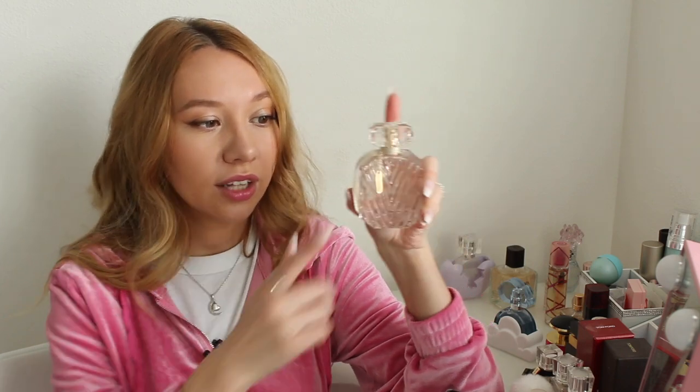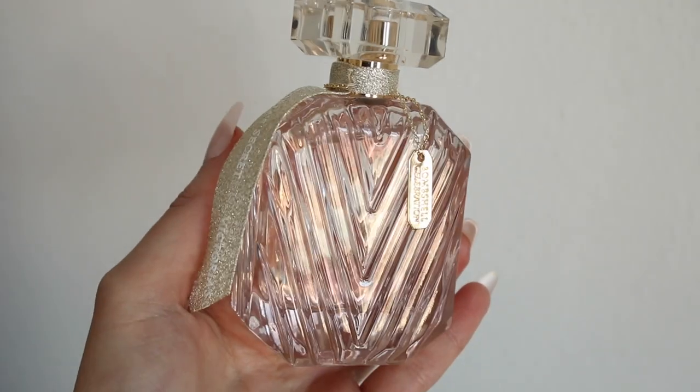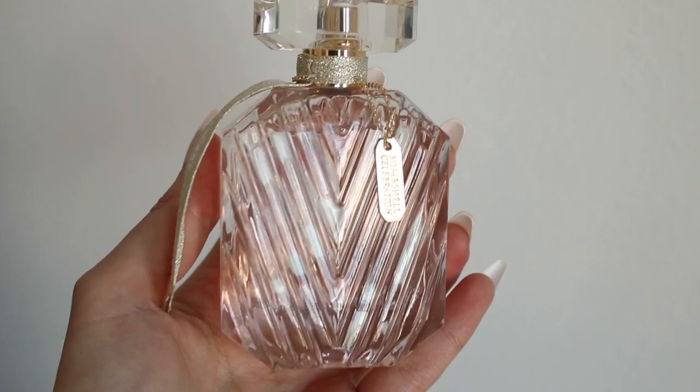Next up I have two Victoria's Secret perfumes. First is Bombshell Celebration — the newest one they released as a limited edition for this winter, so maybe you can still get your hands on it. It has the notes of rose champagne, pink peony, and winter wood. I've been wearing it a lot lately. The peony note is what sold me, plus the really pretty bottle. It has that champagne note — a kind of bubbly feeling mixed with floral pearliness — just a really fresh scent. There's something wintry about it, maybe because of the woody notes, so it's not something I'd wear in spring. It's a good perfume to have in your collection especially if you like Victoria's Secret.